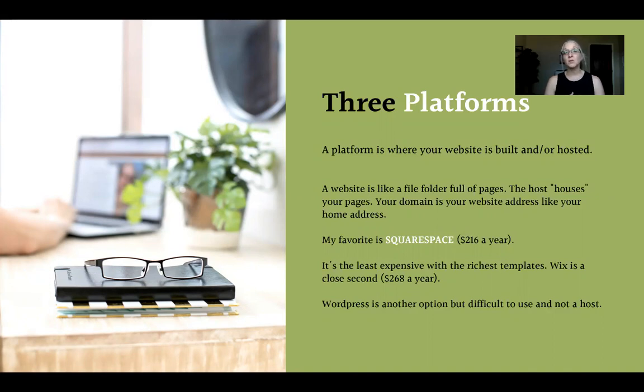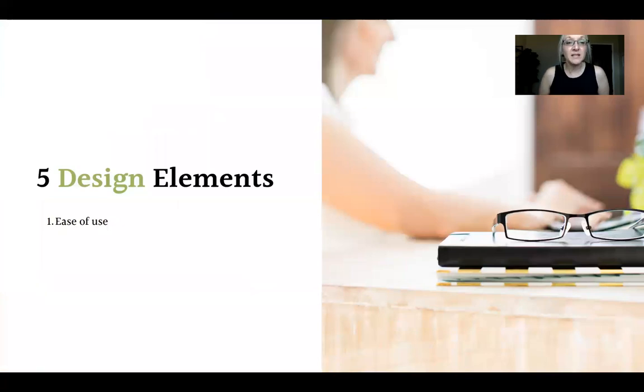The second platform is Wix, which is about $268 a year. It's a close second to Squarespace but not as customizable — it takes a lot to get them to look unique. Squarespace is my favorite. WordPress is an option if you're on a shoestring budget, but it is difficult to use and it's not a host, so you have to purchase hosting separately. Squarespace first, Wix second, WordPress if you literally have no money.